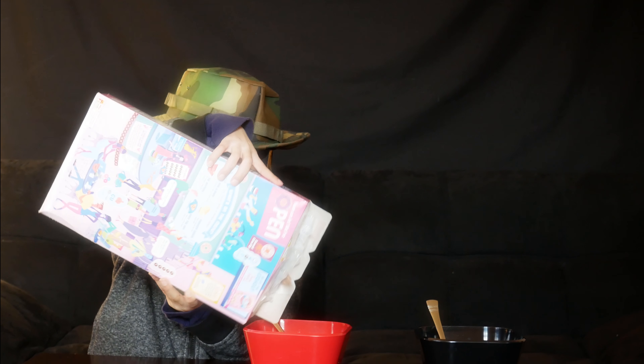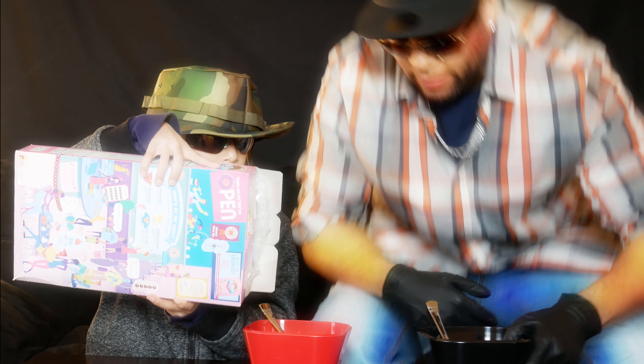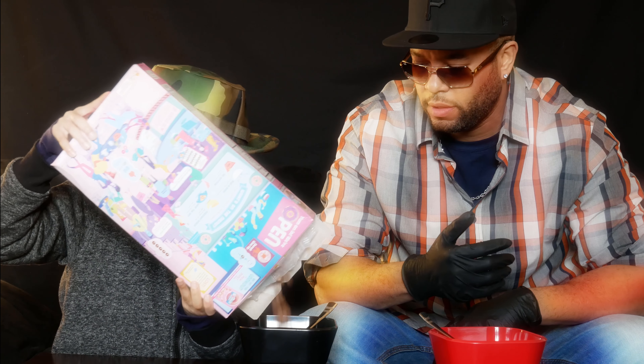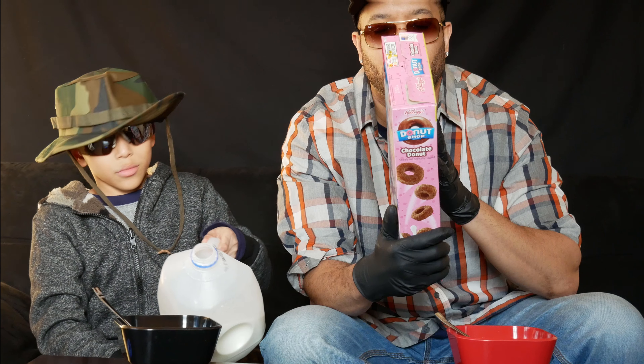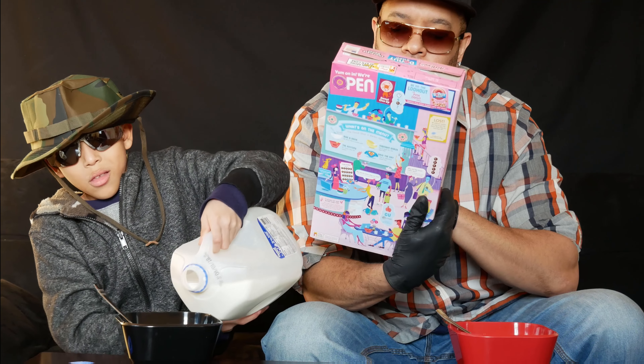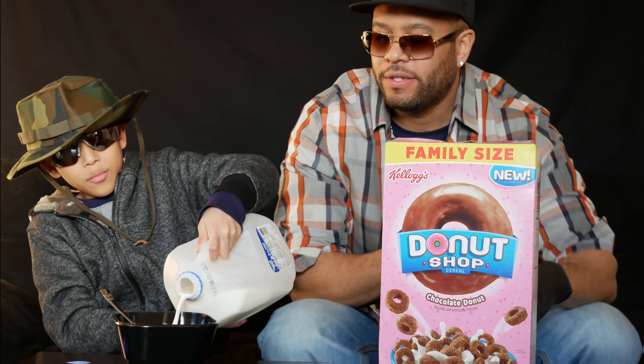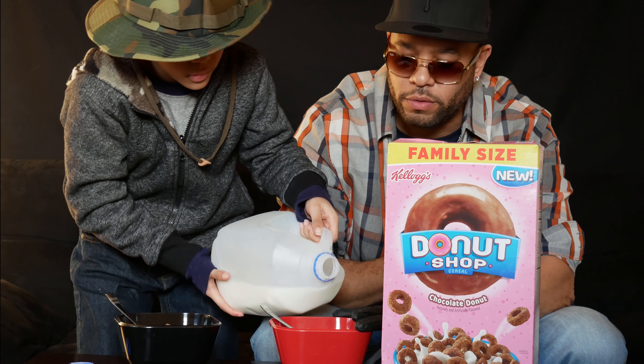Alright, I'm already not a fan of these. That's enough. 11 grams of sugar. We'll let the taste test do the talking. Let's see if we're going to put this whole box to use.